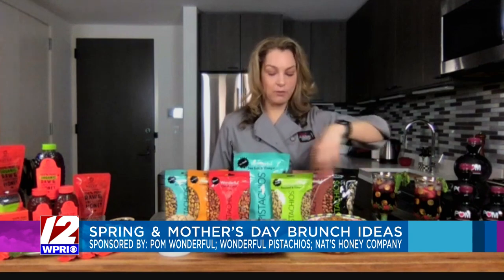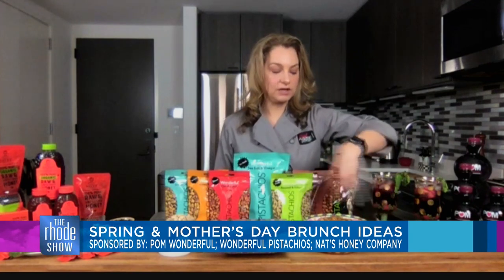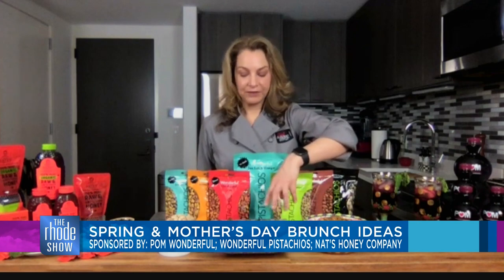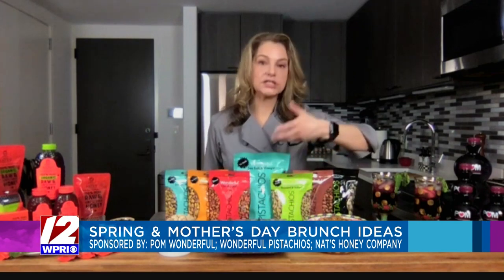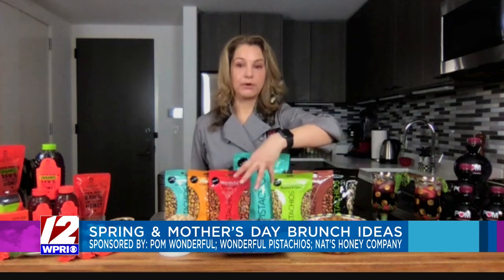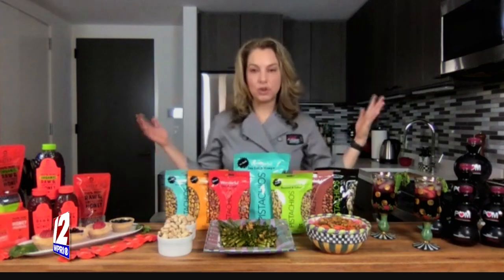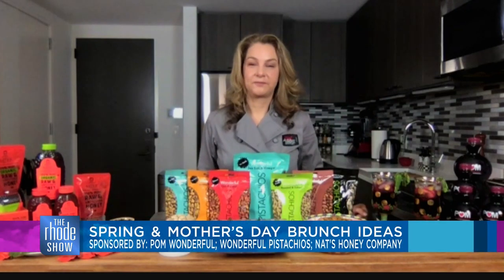I've used pistachios in some brunch recipes here. I've got a carrot and cilantro slaw with some toasted pistachios mixed in, and over here I've got roasted asparagus with a lemon pistachio gremolata, which is essentially parsley, pistachios, and lemon all mixed together and put on top. And of course I always have in-shell or shelled pistachios out for guests to enjoy or for snacking.